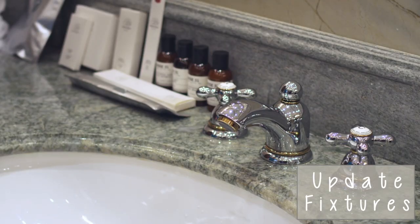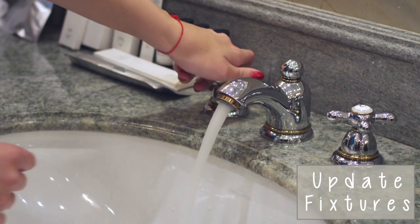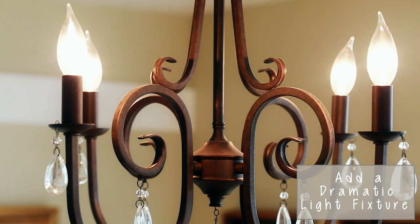Along with updating your mirror, you can also update your fixtures. If your faucet is looking old and dingy, it's probably time for a refresh. You can completely replace the faucet and add a new one, or another popular option right now is to spray paint it — a nice, easy, and budget-friendly way to update the fixtures in your bathroom. My last tip is to add a dramatic light fixture. If the light fixtures in your half bathroom are boring, mix it up by adding bold and dramatic ones. Depending on your style there are lots of different ones to choose from, so find one that suits the room and your decorating style.